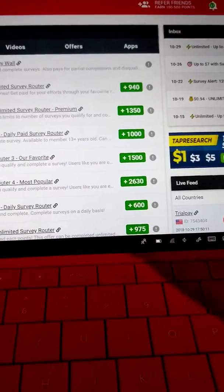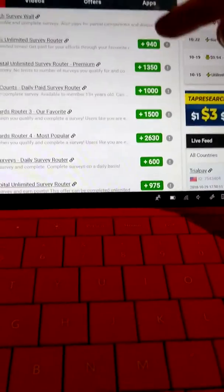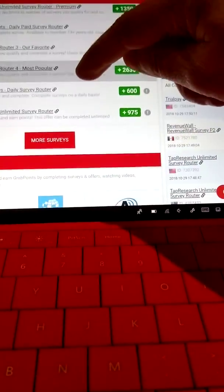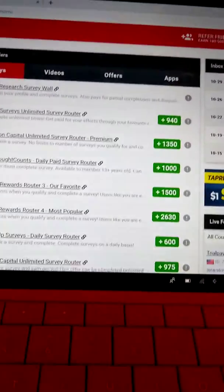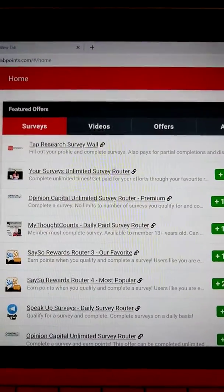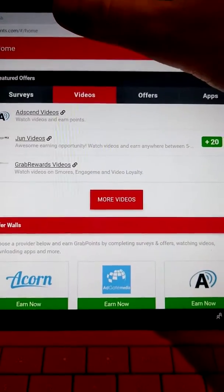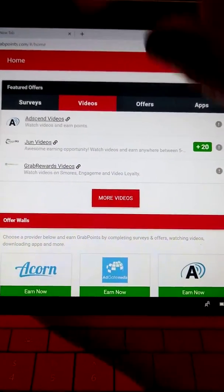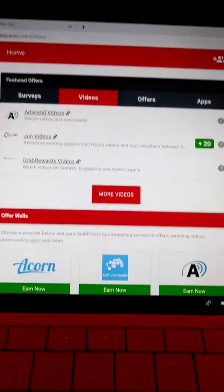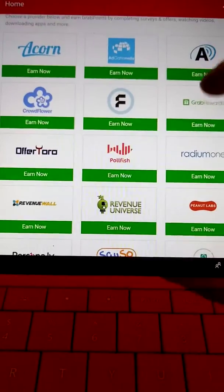Everybody knows about surveys. This is supposed to be a really good survey set as well, giving you points. I've decided we're going to talk about surveys later. The video section is where you just watch movies and you get points.